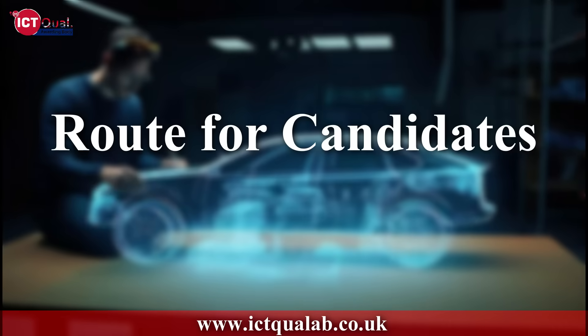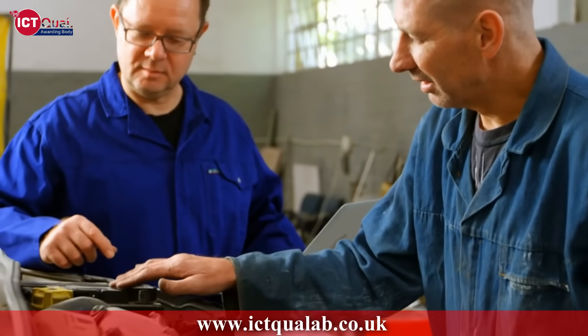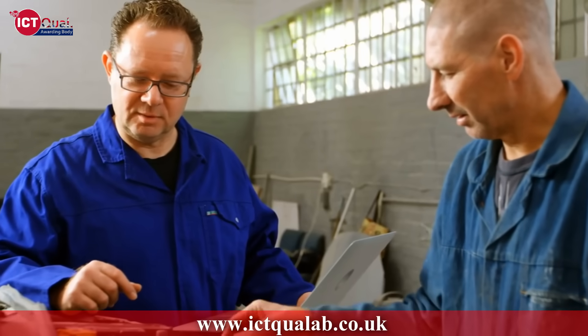Route for Candidates with No Experience: The candidate enrolls in the program at an ICT Qual-approved training center. Learners will be required to complete and submit assignments based on the course's learning outcomes. These assignments will test the learner's understanding and application of the course material.